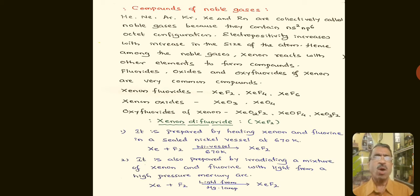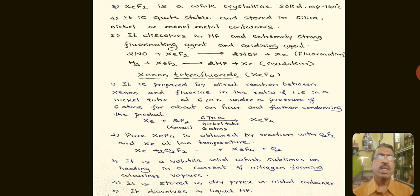Coming to Xenon difluoride: it is prepared by heating Xenon and fluorine in a sealed nickel vessel at around 670 Kelvin, where Xenon reacts with fluorine to form XeF₂. It can also be prepared by irradiating a mixture of Xenon and fluorine with light from a high-pressure mercury arc. Xenon difluoride is a white crystalline solid with a melting point of 140°C, and is stored in silica, nickel, or monel metal containers.